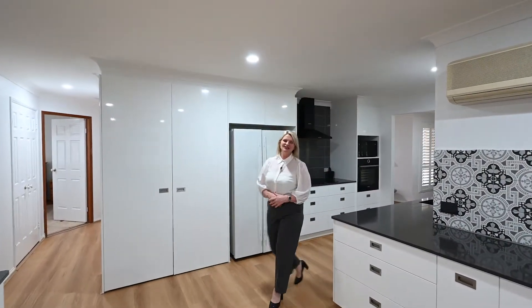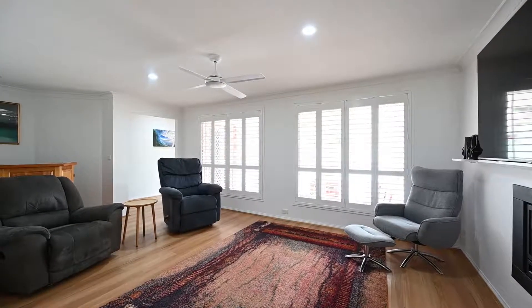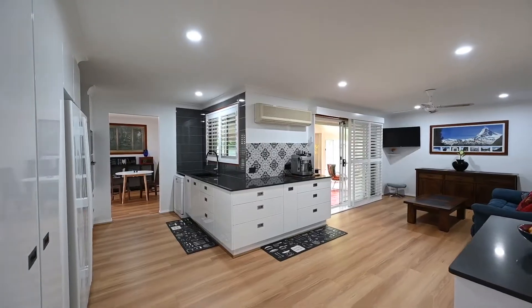This gorgeous kitchen really is the heart of the home, located central to the generous formal living area with ambient gas fire and formal dining space, whilst overlooking the second living and dining.